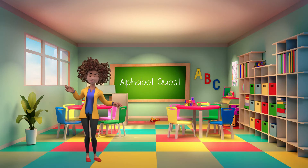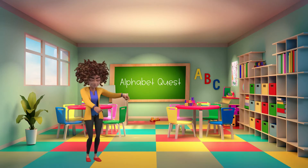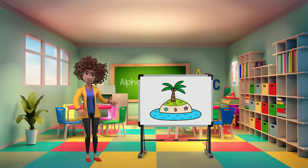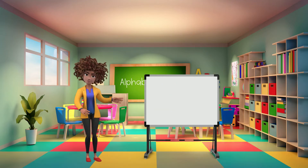Welcome to Alphabet Quest by the Monster Crew. Today we're going on an adventure at the beach where we'll look for letters of the alphabet to help us find a secret code to unlock a message. Are you ready for the adventure? Let's go!